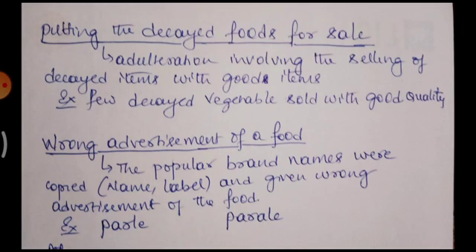Putting decayed food for sale involves selling decayed items mixed with good items. For example, good tomatoes and decayed tomatoes are mixed and kept for sale. This is also considered adulteration.